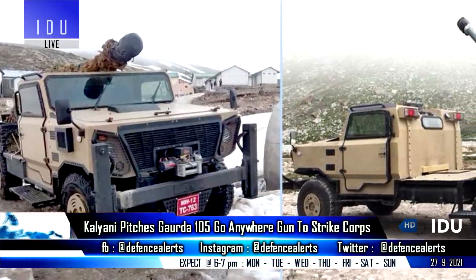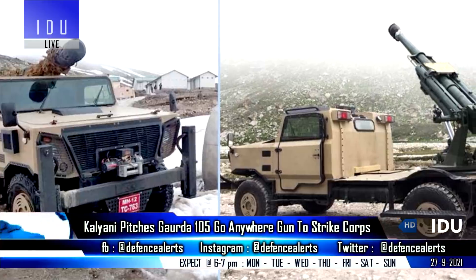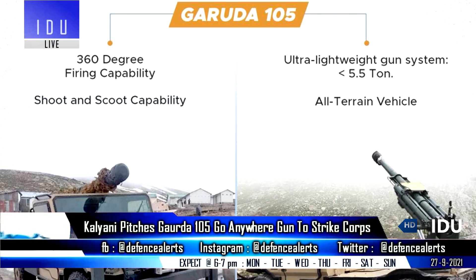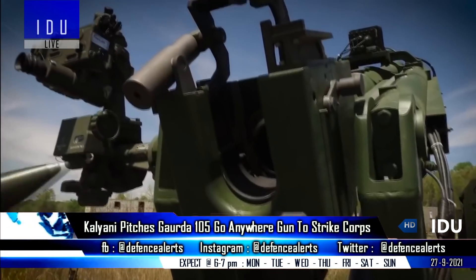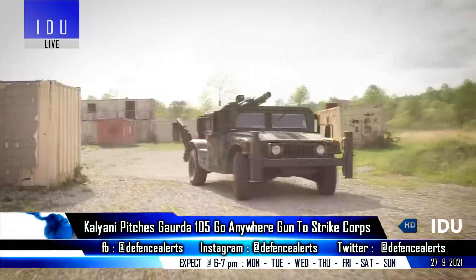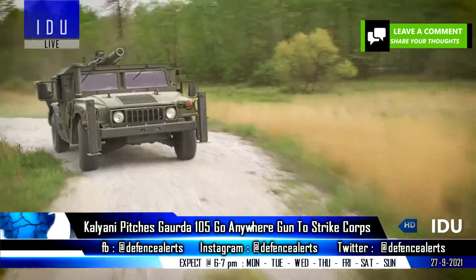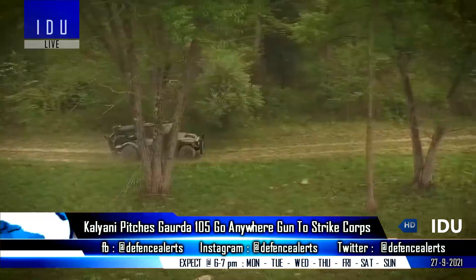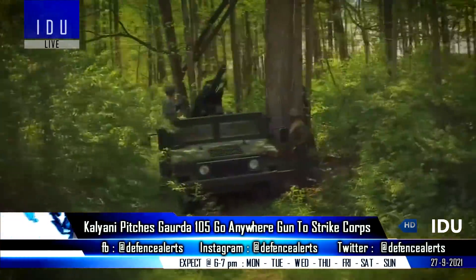The Kalyani Strategic Systems Limited has announced that it has indigenously designed, developed and manufactured the Garuda 105 go-anywhere gun, and has pitched this ultra-lightweight mobile gun system for the Indian Army's Mountain Strike Corps. The Garuda weighs less than 5.5 tonnes and features a 105 mm .37 caliber mobile weapon system with 360-degree firing capability, state-of-the-art soft recoil technology and digital fire control, mounted on a 4x4 wheeled chassis that enables all-terrain maneuverability in even high-altitude regions.